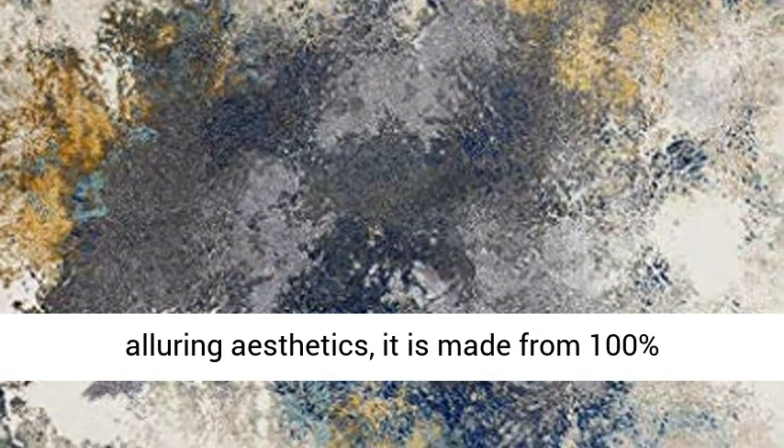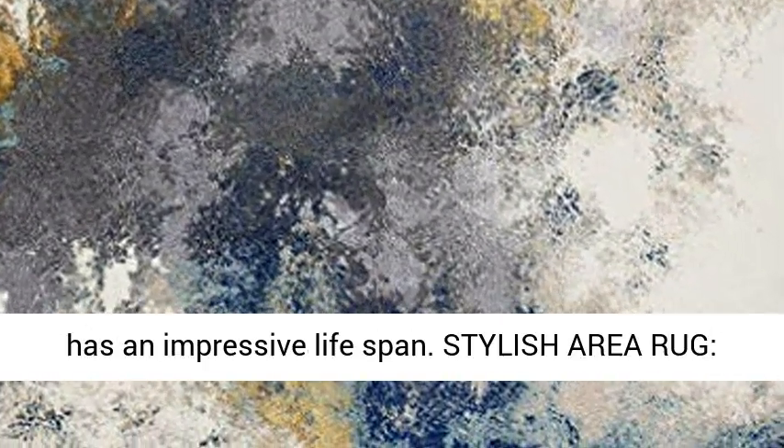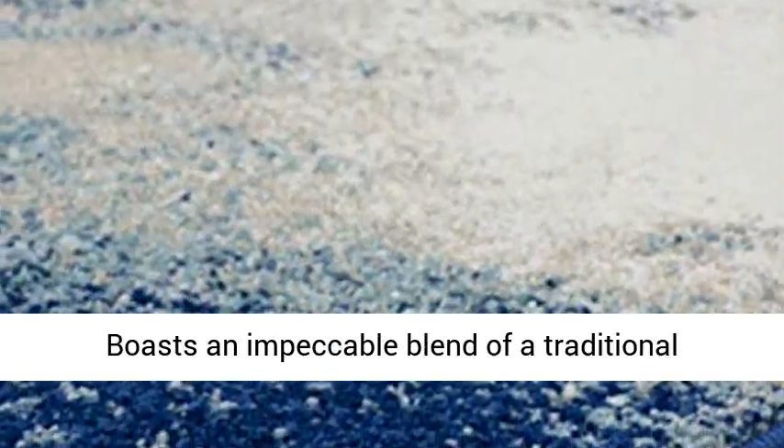While not lagging in alluring aesthetics, it is made from 100% polypropylene, does not wear nor tear quickly, and has an impressive lifespan.